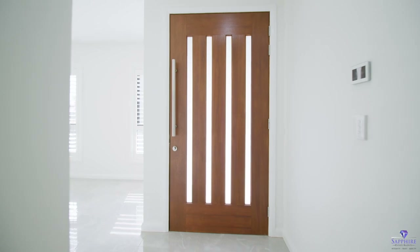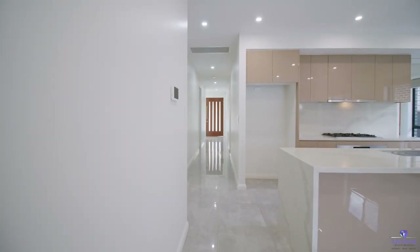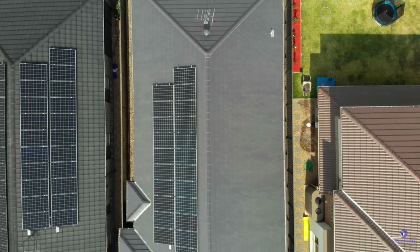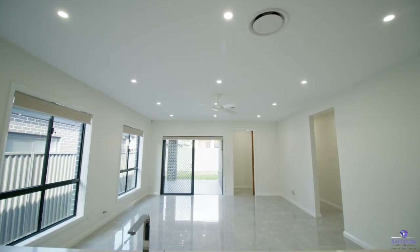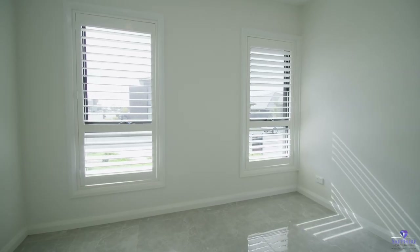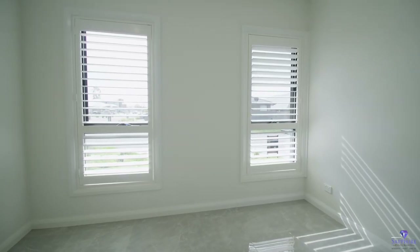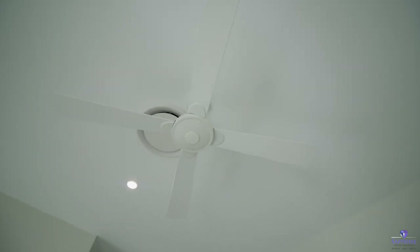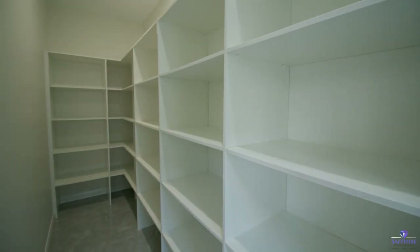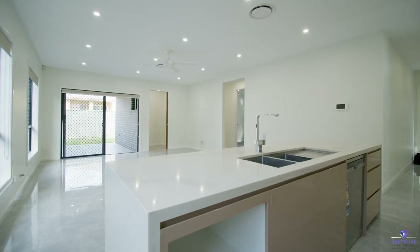Stylish open spaces like multiple living areas, study rooms, double remote garage, solar system, extra high and wide doors, extra ceiling height, well-lit big bright windows and plantation shutters and downlights throughout to complement them, ceiling fans, and a state-of-the-art kitchen with walk-in pantry perfectly complement the modern living at its best.